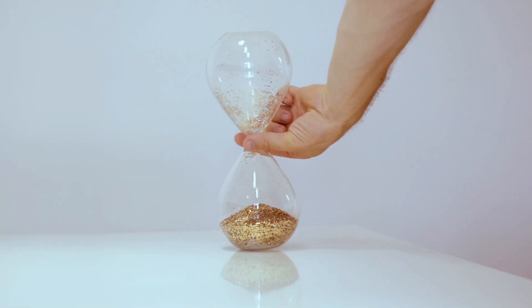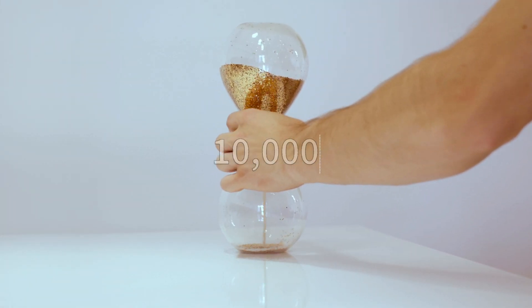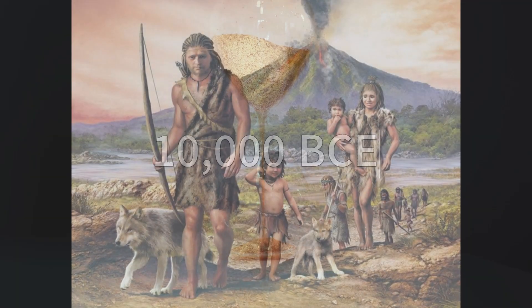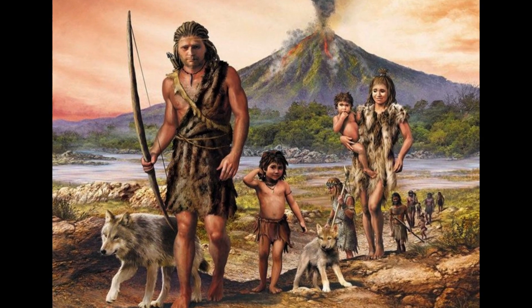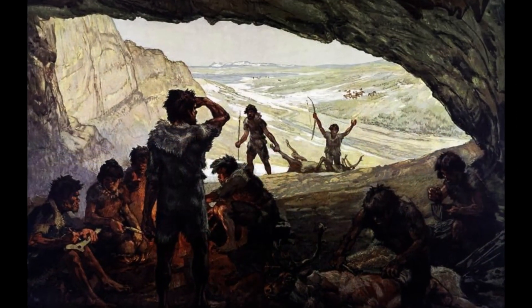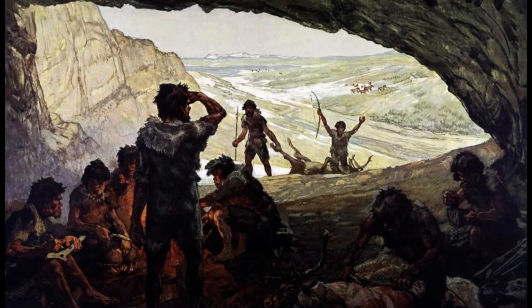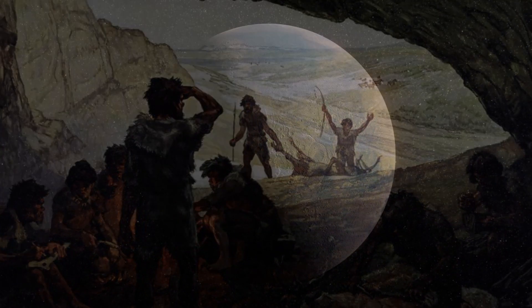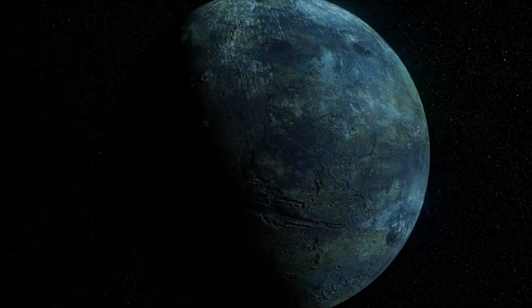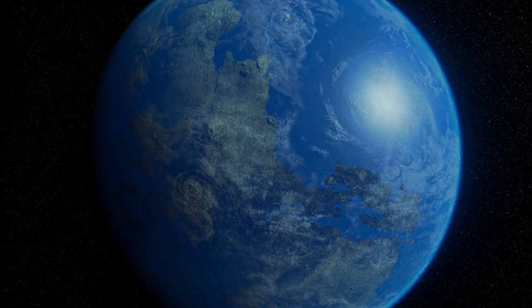Our story begins in the distant past, around 10,000 BCE, when early humans began to seek shelter from the elements. At this time, our ancestors were nomadic, meaning they traveled from place to place, often relying on natural formations such as caves for protection. In this segment, we transport ourselves to a world where early humans, our distant forebears, roamed the earth.